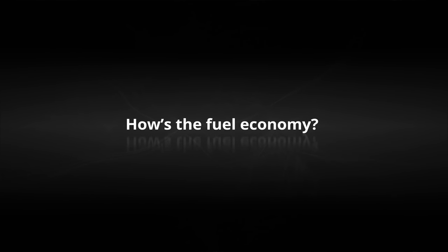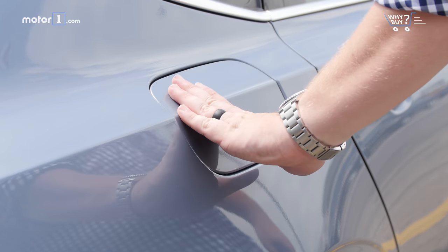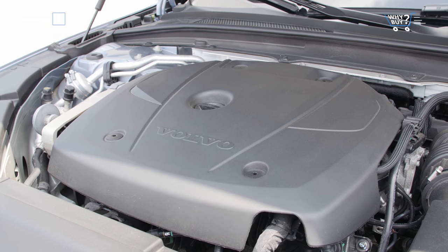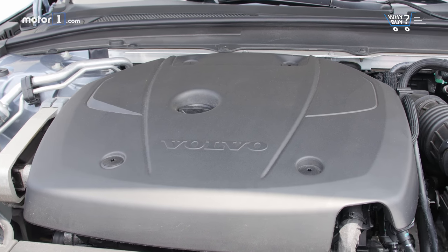How's the fuel economy? Our tester returns an EPA-estimated 22 miles per gallon in the city, 31 on the highway, and 25 combined. A plug-in hybrid version is also available, offering 71 miles per gallon equivalent when running on gas and electrical power, and 28 miles of all-electric range.